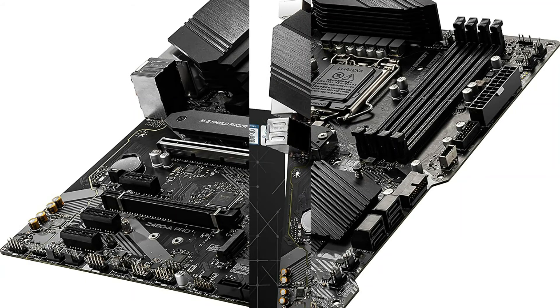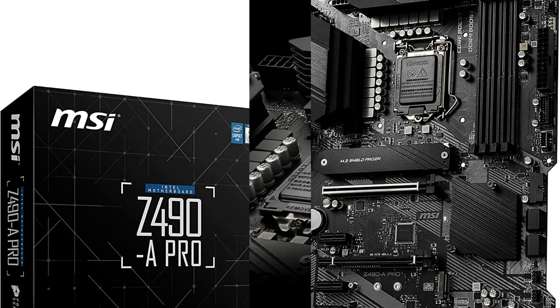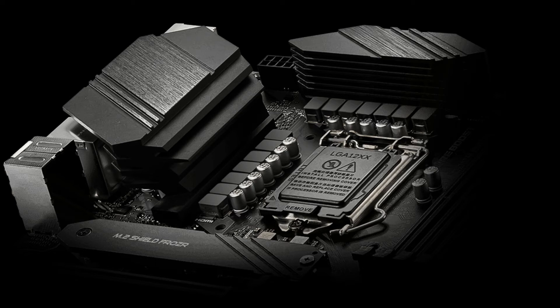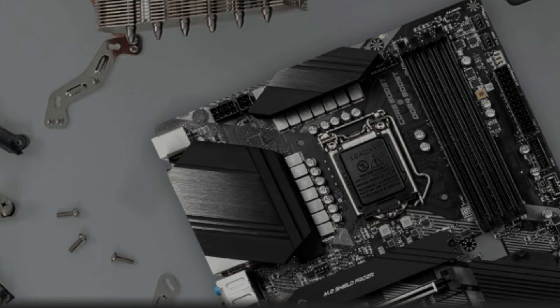It protects against SSD thermal throttling with a heatsink that extends across the motherboard. With even more core CPUs, thermal and power design is more crucial to ensure temperatures stay lower. MSI extended PWM heatsink with 7W thermal pad ensures even high-end processors run at full speed with MSI motherboards.